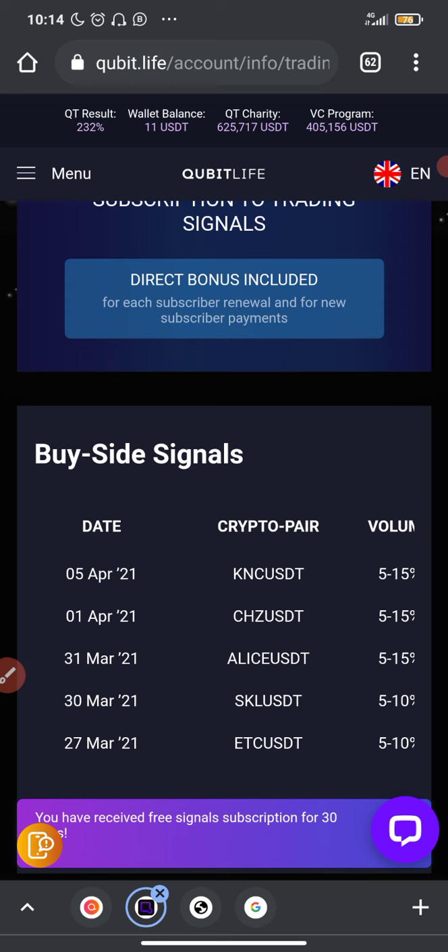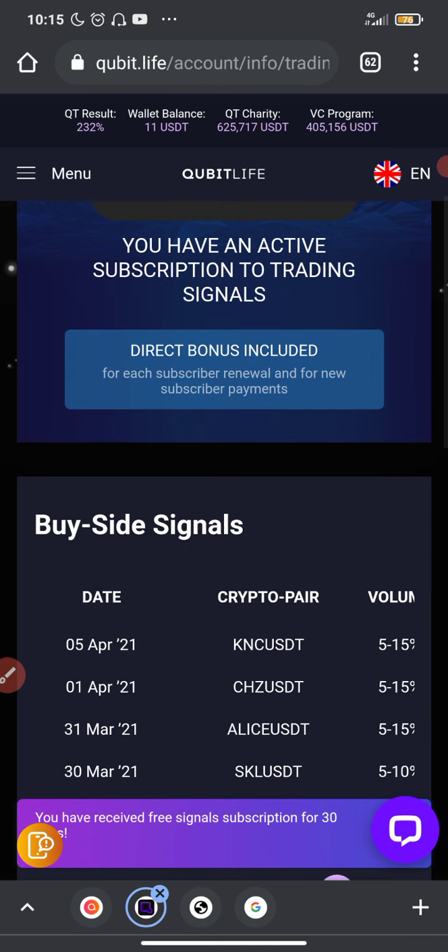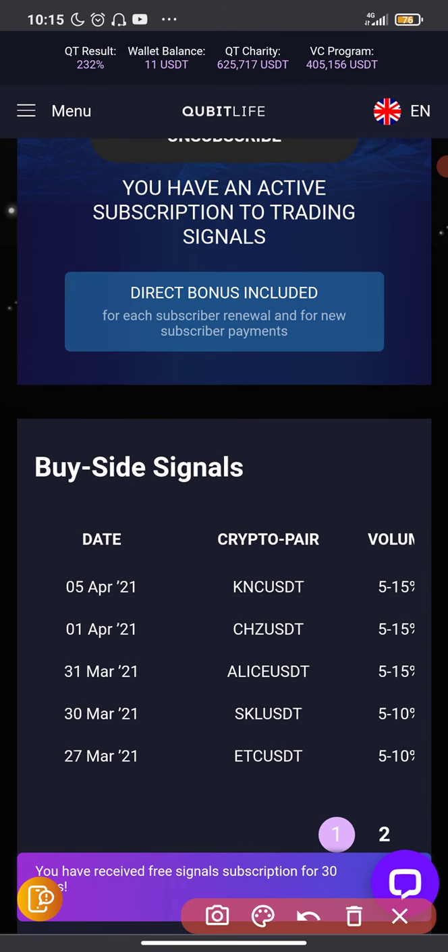You can actually invest on the platform and earn up to two percent daily on your investment. Besides that, they also help you become independent by giving you cryptocurrency trading signals which you can use to trade on your own. You can also get free trading robots if you invest one thousand dollars — with the robots you'll be able to trade automatically without monitoring the market and keep raking in profits.